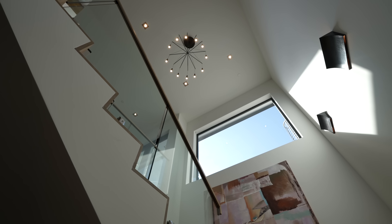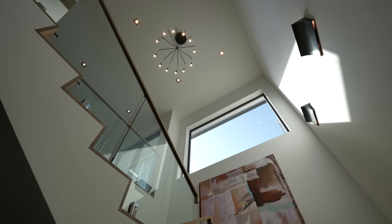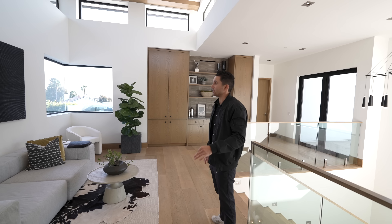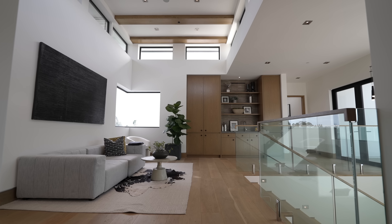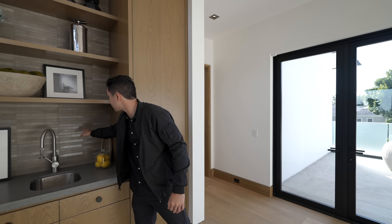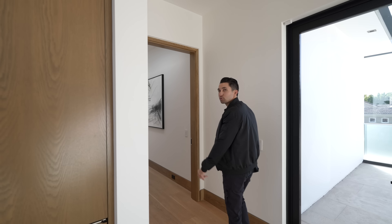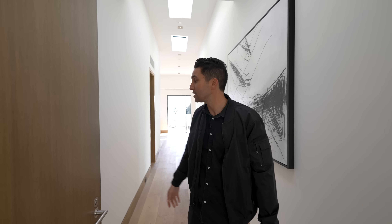Heading up the wood staircase to the top level where the primary bedroom is — there's a chandelier above, very modern, with an oversized window looking out to a balcony and a spiral staircase leading up to the rooftop deck. As we head to the master bedroom, there are built-ins and a wet bar with a great backsplash featuring linear gray tile and three floating wood shelves above.